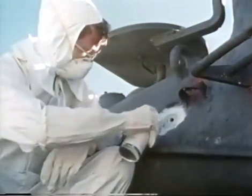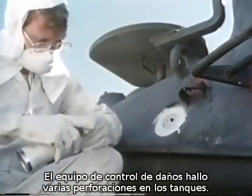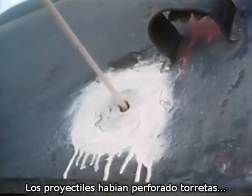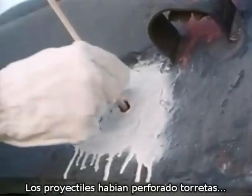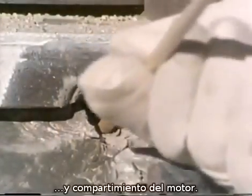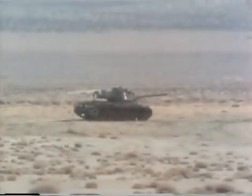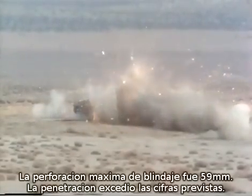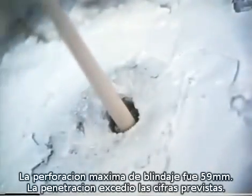The damage assessment team found several perforations in the armor of the medium tanks. Projectiles had penetrated turrets, the sides of the hulls, and engine compartments. Maximum armor penetration was 2.7 inches, and penetration consistently exceeded the predicted penetration curve.